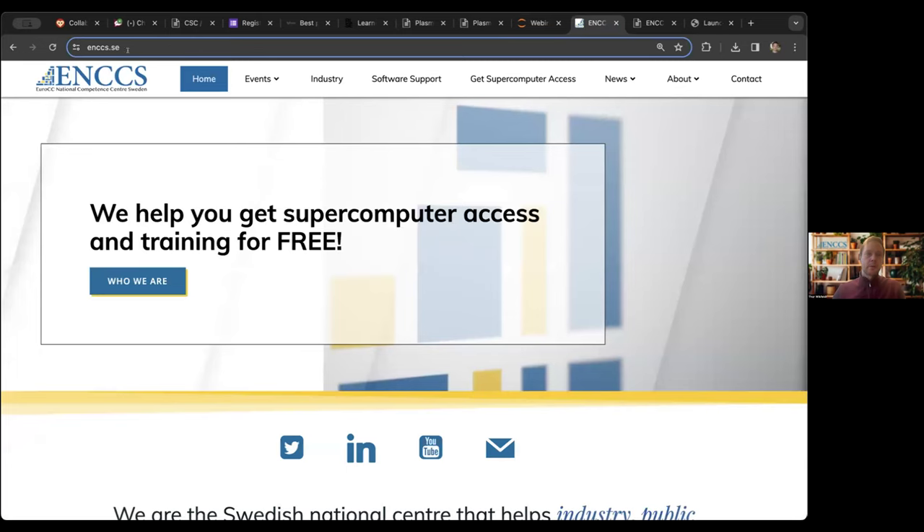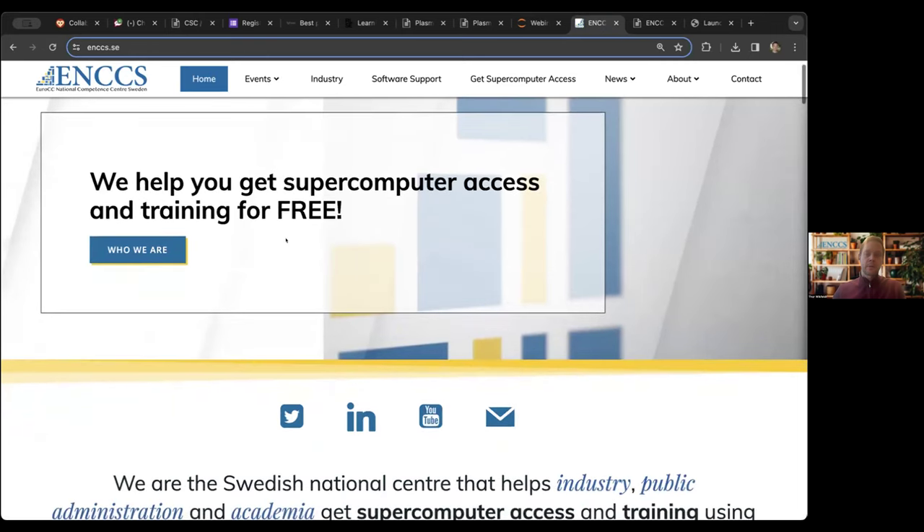If you go to enccs.se, you'll find our website. We can help you get supercomputer access and training for free, and by supercomputer access we actually mean via the EuroHPC ecosystem — Berselius at Linköping, you apply via the national route, and so on. We are connected with the EuroHPC ecosystem. We are a European project, so if you're interested in more compute than you currently have access to, we can help you with that.